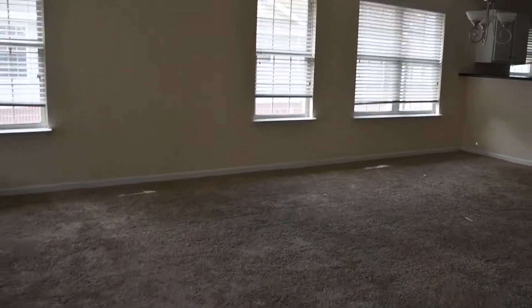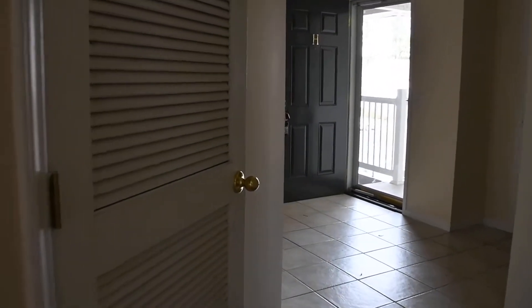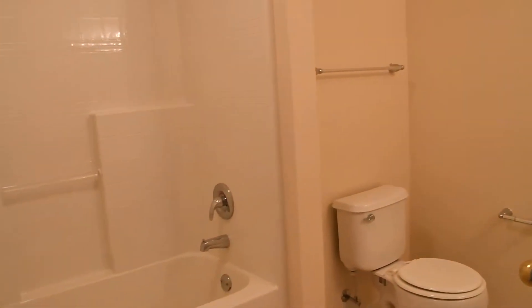Walking back into the living room, we're heading towards the other two bedrooms and one more bath. In this area we have washer/dryer hookups and a large closet for storage. Heading down the hallway, we have bathroom number two, which has a single sink.